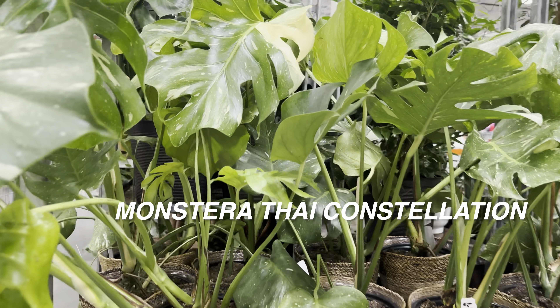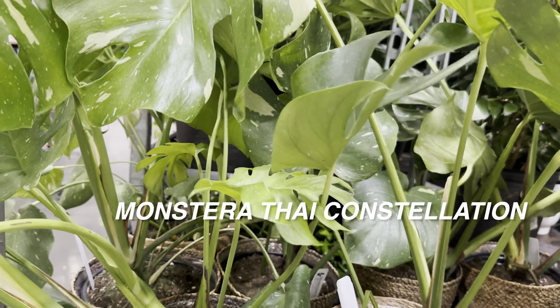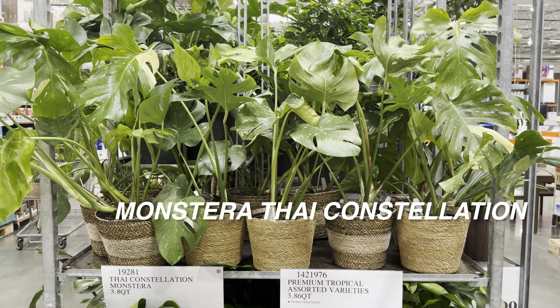It just brings me hope that plants that used to be super expensive and unattainable for the average plant lover can now be found massive like this at a big box store. The day that Monstera Albo — the white variegated form — becomes as accessible as the Thai Constellation is going to be super exciting. I'm hopeful even more variegated and rare plants start entering the market.